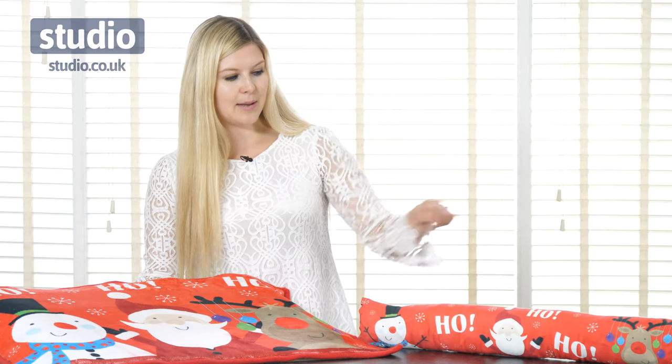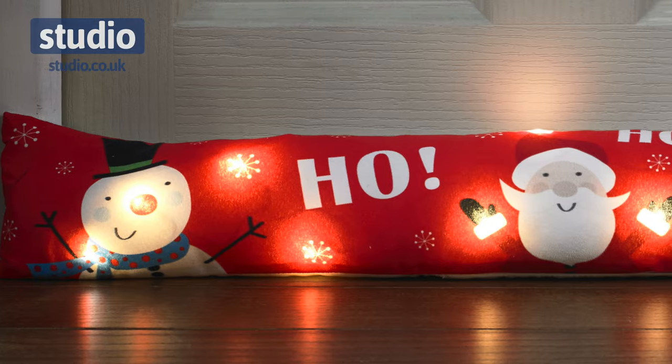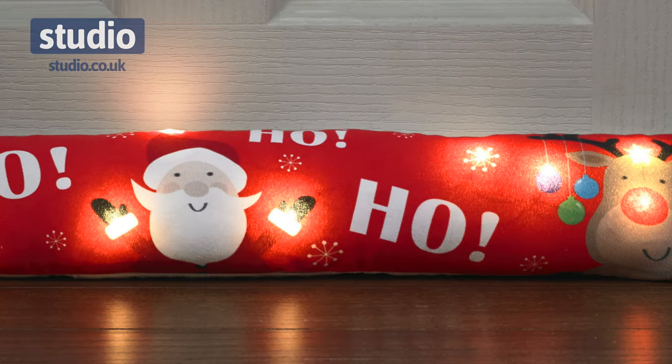The matching draft excluder also features these same three characters and the 'ho ho ho', and is a great way to keep your home a little bit more insulated and keep those drafts out at Christmas.